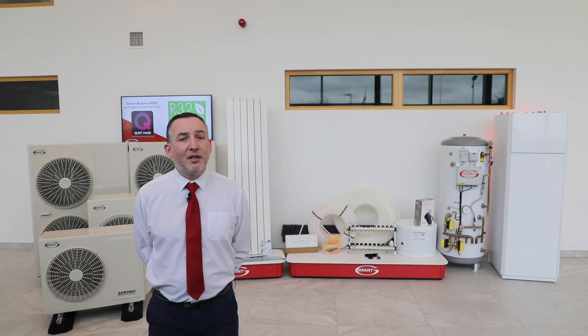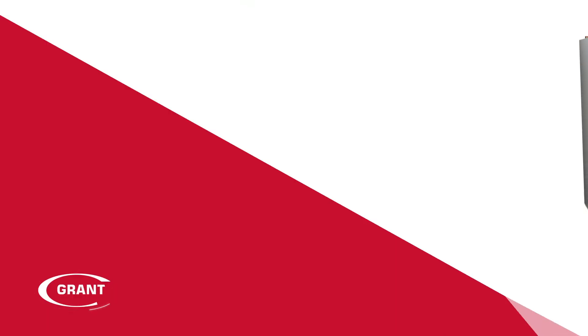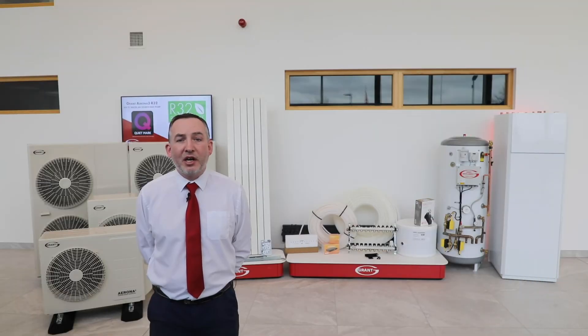Hi, I'm Keith Scully from Grant, and today I'm going to give you an overview of everything you need to heat your new home. There are many product options available for new build properties, and by showing you and explaining each one, I hope it can help you to make an informed choice on what heating solution will best suit you and your family.